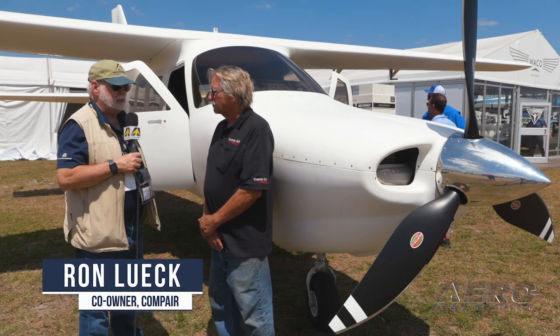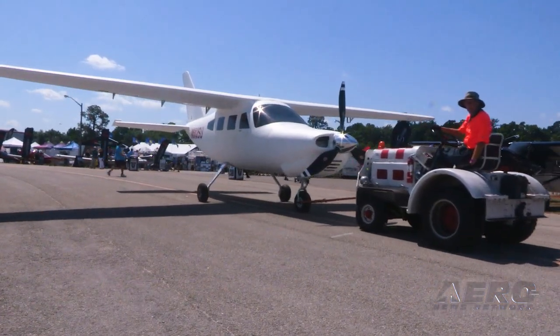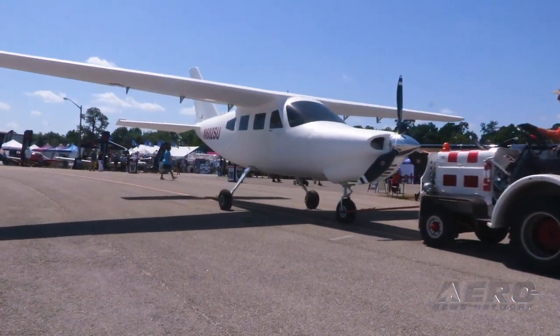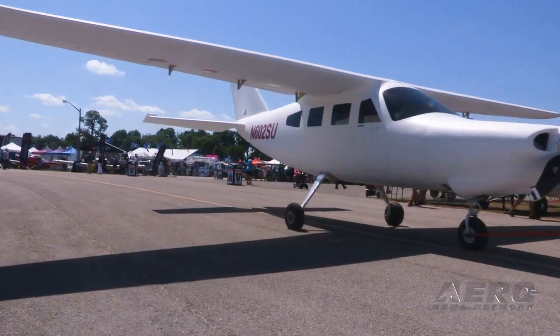Tell us about the Compair 6.2. Well, it's a brand-new design. It's all carbon. It's a six-place airplane powered by a Lycoming 350-horse turbocharged engine with a brand-new Hartzell prop on it. It's just a big family airplane is what we built here.